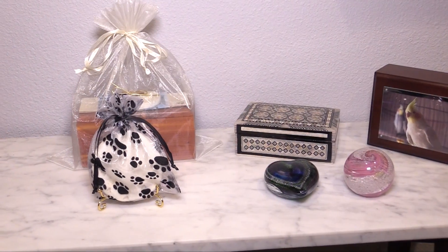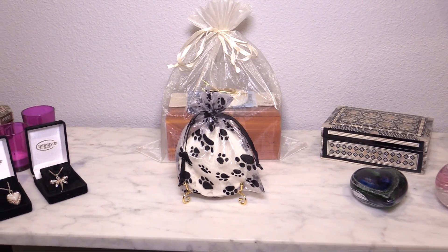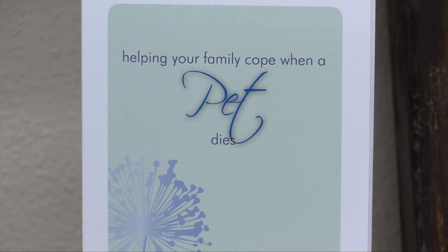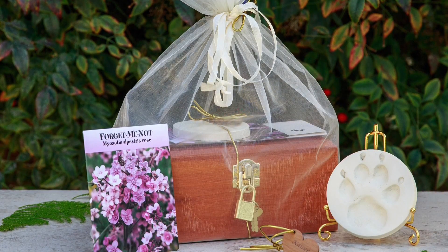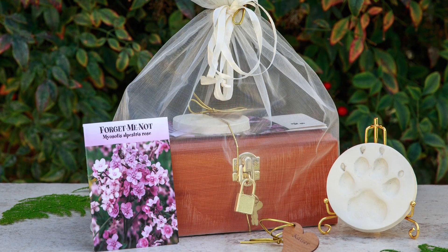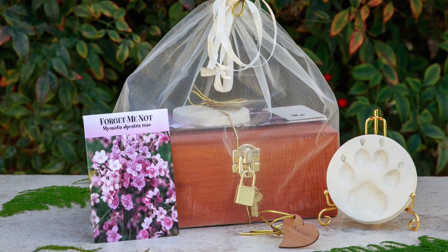We also have a home direct shipping option if you choose. Our caring, compassionate staff is here to help you through this difficult time as you say goodbye to your loyal companion and best friend. We will be with you in your sorrow and grief when your beloved pet has passed away, and will provide you with comfort and peace of mind while ensuring your pet is given a loving memorial.